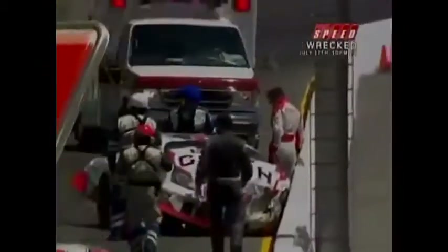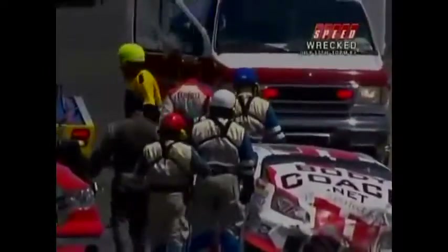So not sure if he actually blew a motor, got into it, or what. Hard impact. Well, there's Max Dumarey — the good news: he's going to take the mandatory trip to the care center as he heads over to that ambulance. It looks like he's okay. He took a really hard hit.